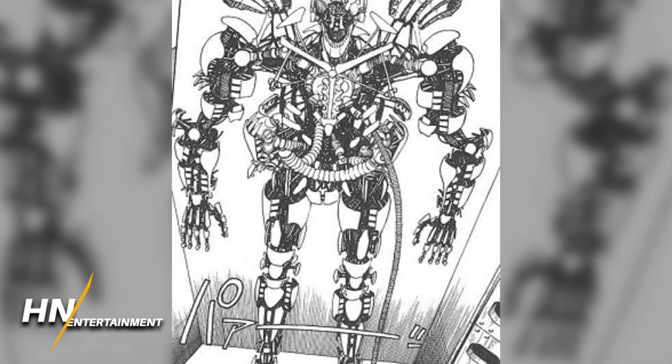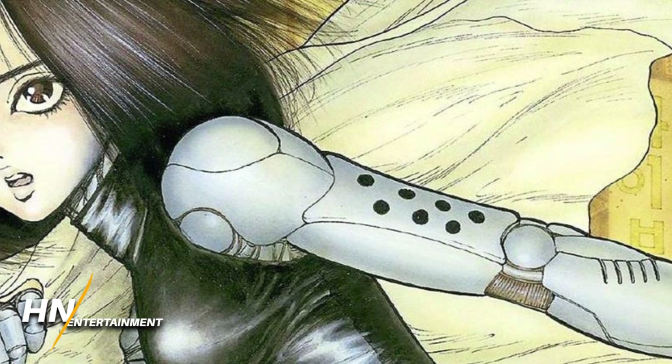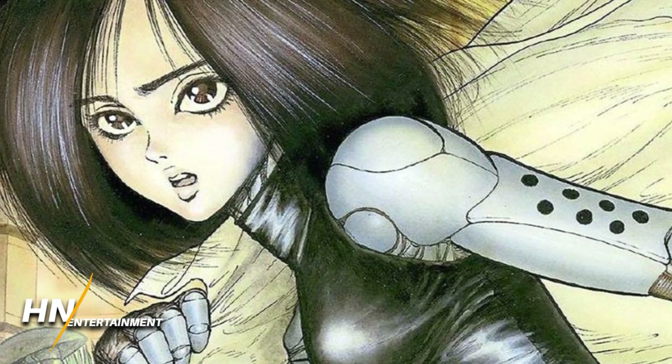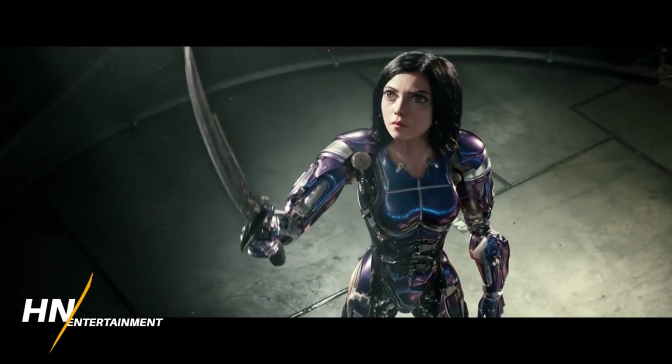The Berserker Body is definitely a lot more suited for combat, which is the whole purpose of her getting it in the first place. She was in a fight and her initial body wasn't really measuring up to the challenge, so that's why she decided to upgrade.